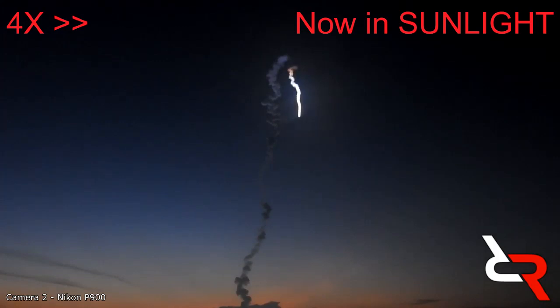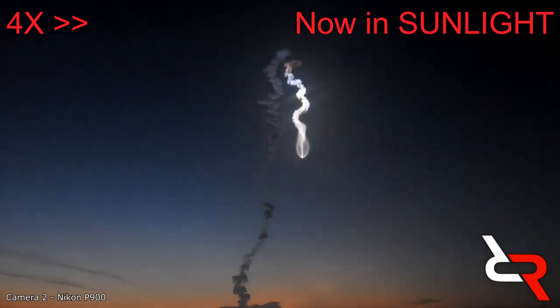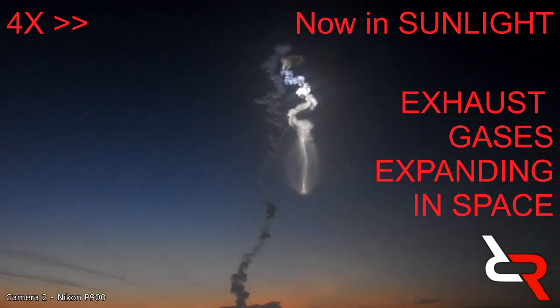The upward trail is unlit but the downward trail is fully lit by sunlight. How could that be? Could it be that the 'down' trail is not coming down at all, but is actually going away from us — up really high and really fast in full sunlight — appearing to drop as it now starts to follow the curve of the earth? Interesting, hey.